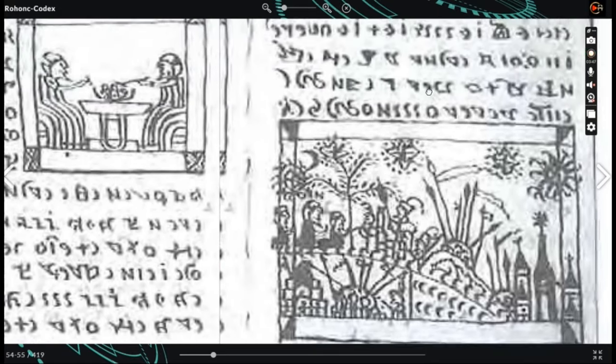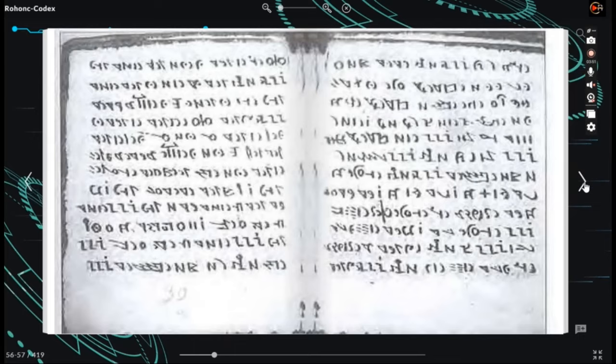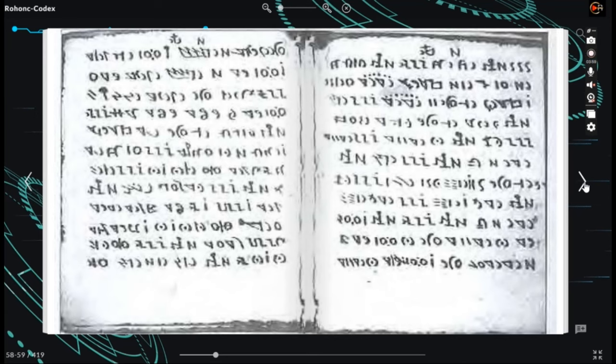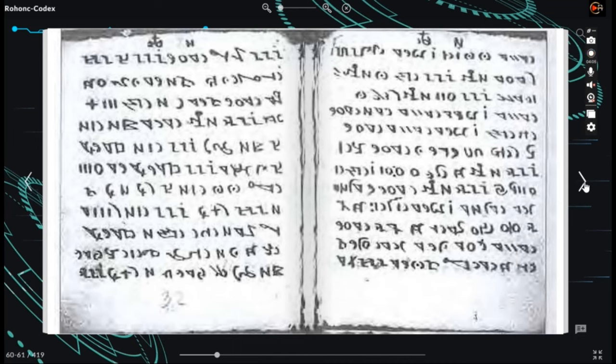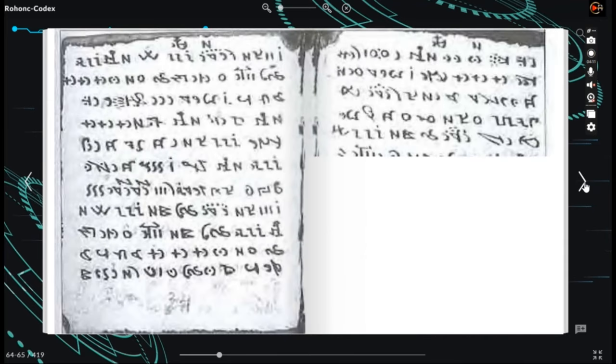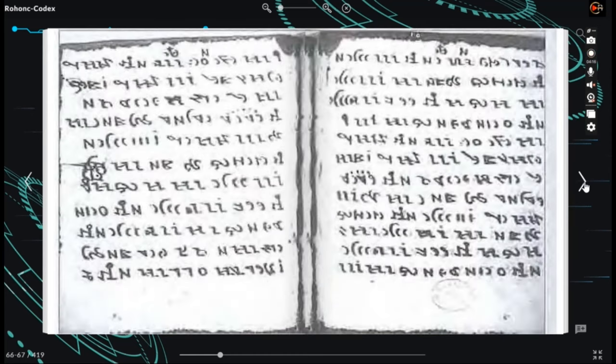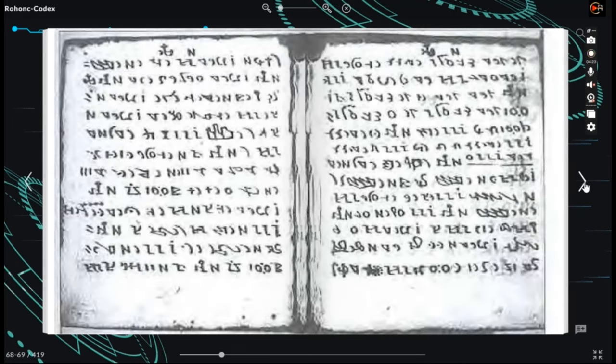The number of symbols employed in the codex exceeds any known alphabet, with a count of 792 recorded in 1889. Most symbols are used with minimal repetition, suggesting they may not form an alphabet but rather a syllabary or even logographic characters akin to Chinese characters. The alignment of the right margin indicates the symbols were likely written from right to left. Analysis of the paper indicates it is most likely Venetian paper manufactured in the 1530s, though the text could have been transcribed from an earlier source.